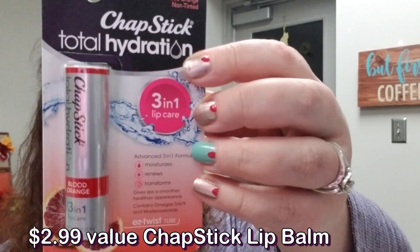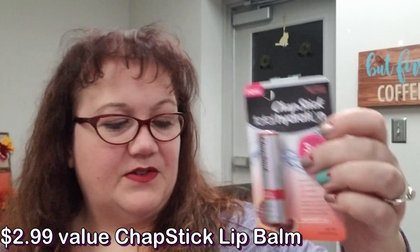The last item is a ChapStick Total Hydration in blood orange scent and flavor — perfect for this time of year, it is winter in Minnesota. So that is everything. Overall I think you're better off doing the Target box unless you don't mind the mystery spending, because with Target you know exactly what you're getting and if you don't like it you don't have to buy it.